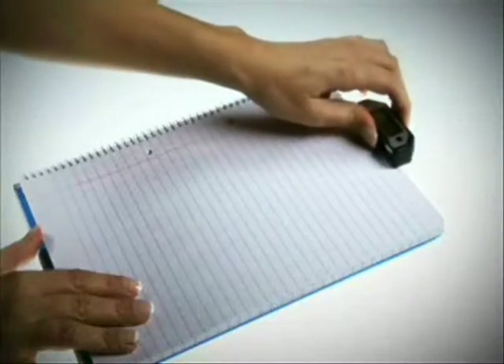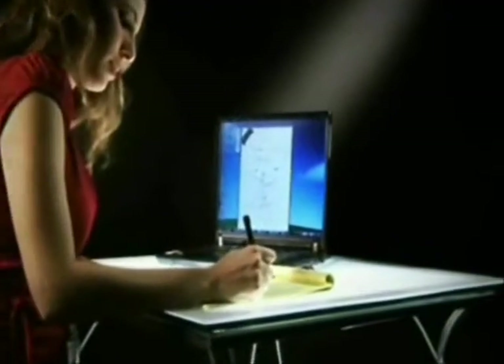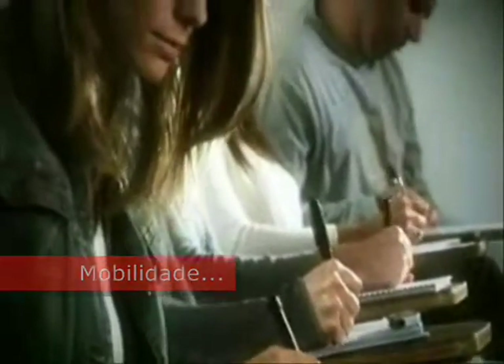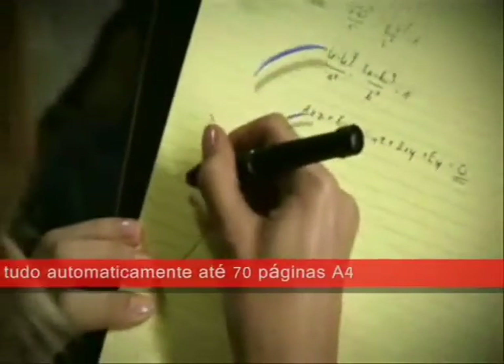The receiving device, attached to the top or corner of the page, records your notes very accurately. Handwritten notes can be taken while away from your computer. Over 70 pages can be stored in the flash memory.